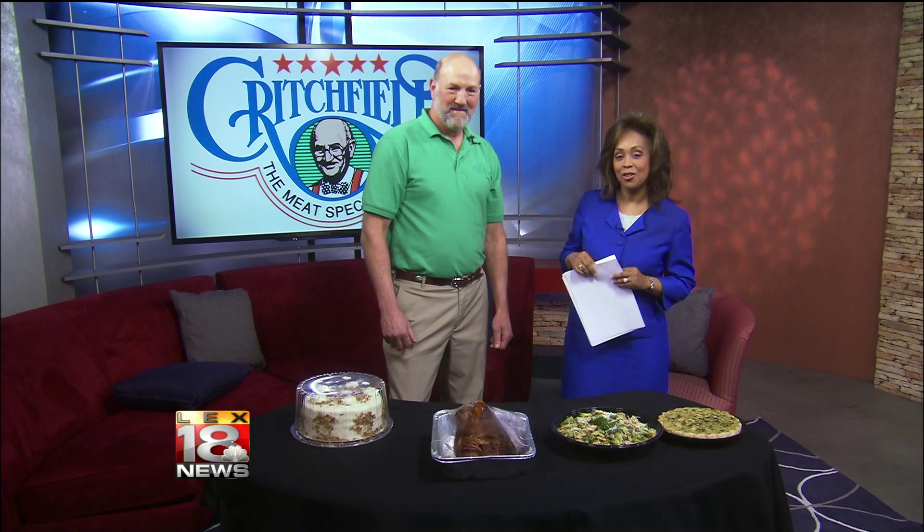Critchfield Meat is located in the Zandale Shopping Center just off Nicholasville Road in Lexington. Give them a call at 859-276-4965 or check out their weekly specials online at critchfieldmeats.com — and be sure to ask for Mike. We're going to take a quick break and be back with our pet of the day.